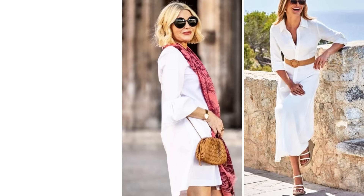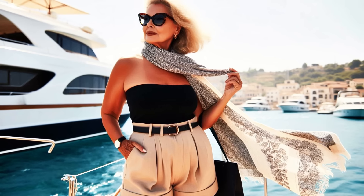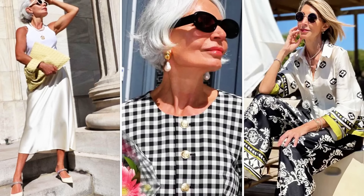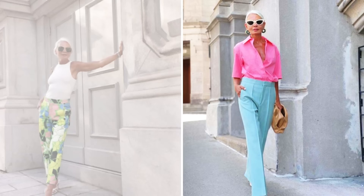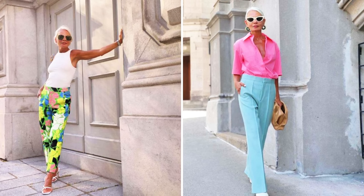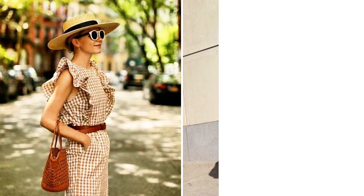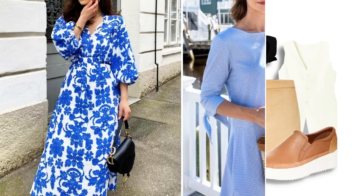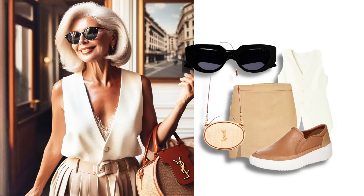Let's not forget the accessories. A straw hat, a raffia bag, and sunglasses are essential items that complete any summer look. These details not only add style to your outfit, but also offer protection from the sun, keeping you stylish and comfortable.